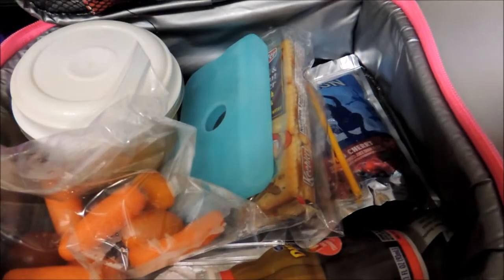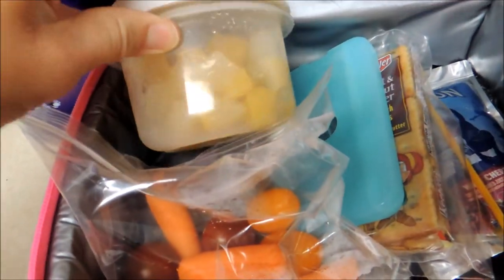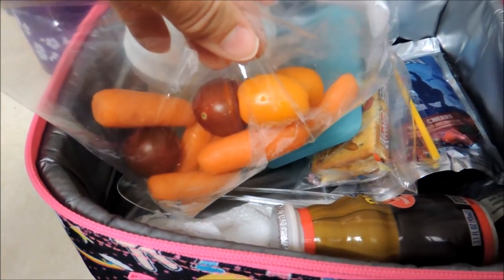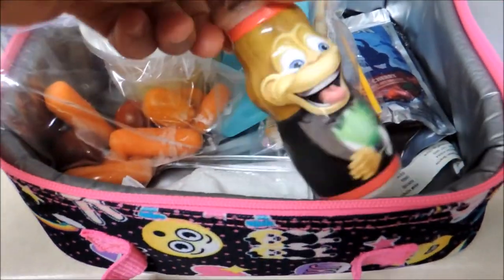More lunches for my daughter. For her morning snacks she's having a chocolate covered granola bar — she really likes those. It has some fruit, mixed fruit. Here we have a couple different kinds of tomatoes with carrots in there, and a yogurt smoothie.